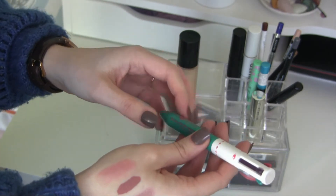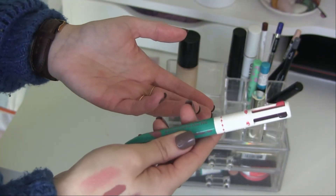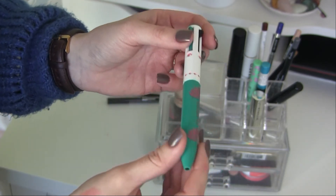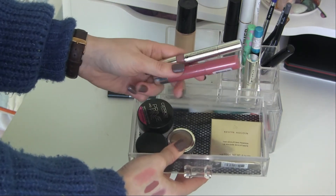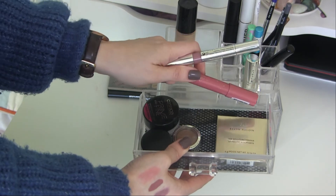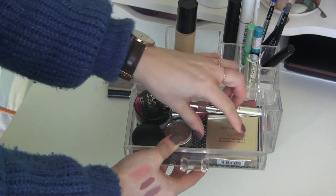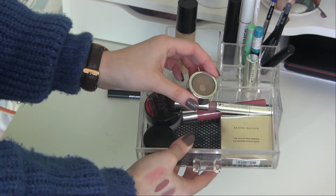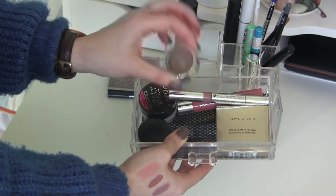I'm just going to keep the two Isadora lip products throughout the whole year — the Isadora Twist of Lip Glossy Stick in Lovely Lavender and the Isadora Lip Booster in Juicy Mode. I'm also keeping the Kevin Aucoin Sculpting Powder in Light — I love it — but I decided I might as well try some of my other brow powders too, so I'm going to put this back into my collection.